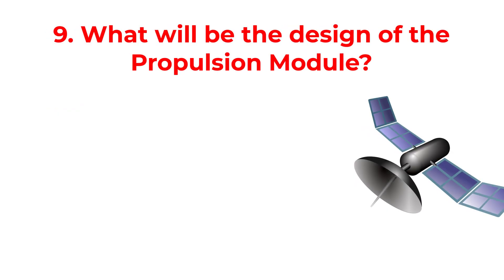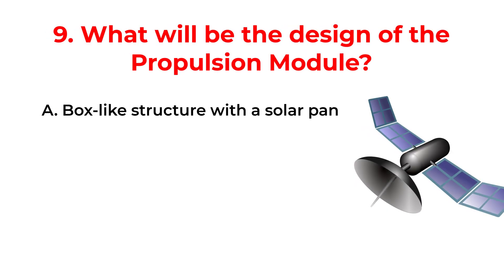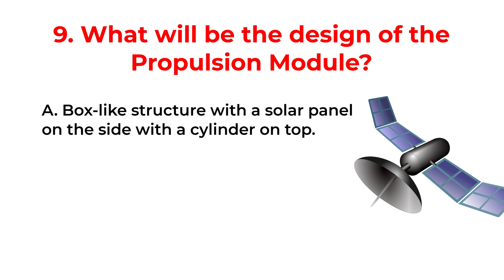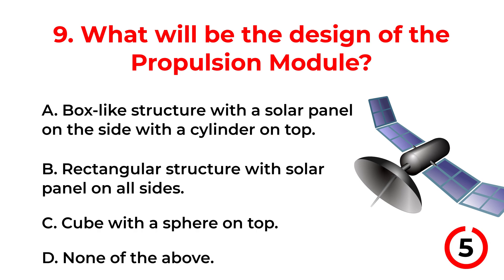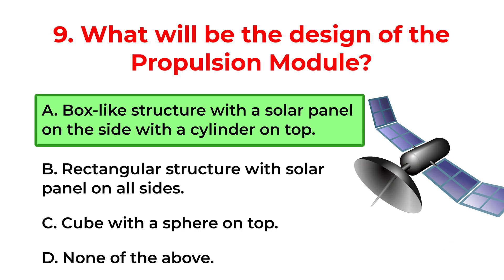What will be the design of the propulsion module? A. A box-like structure with a solar panel on the side with a cylinder on top. B. Rectangular structure with solar panels on all sides. C. Cube with a sphere on top. D. None of the above. The correct answer is option A: A box-like structure with a solar panel on the side with a cylinder on top.